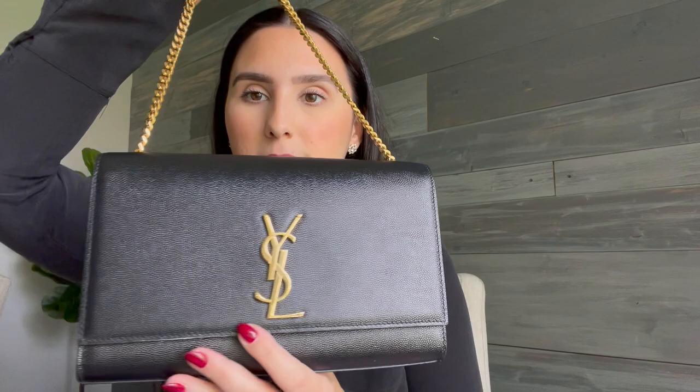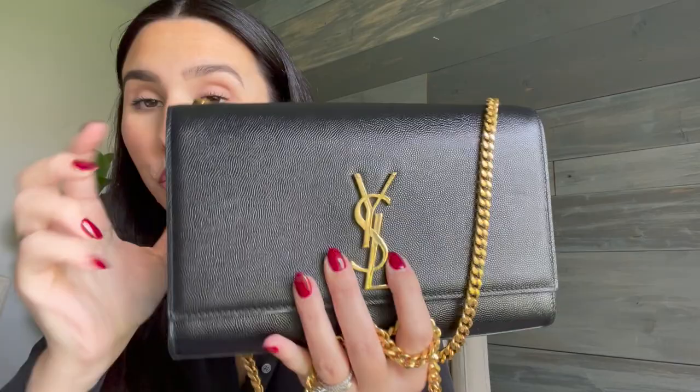I'd definitely consider getting it in another color — they have it in dark beige which is really, really pretty. This bag is $1,990, which I think is pretty affordable for a designer bag, and it has held up perfectly two years later. It's not heavy, the chain is easy to manage, and it doesn't get my hair stuck in it — which is a huge thing. I had a Rebecca Minkoff bag where my hair was always getting caught in the chain, and that drove me crazy. That does not happen with this one.